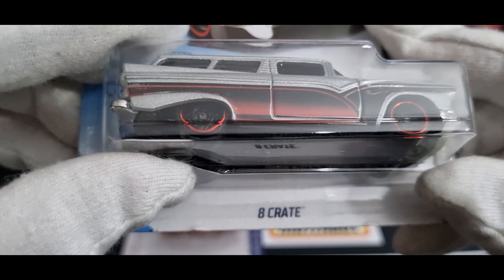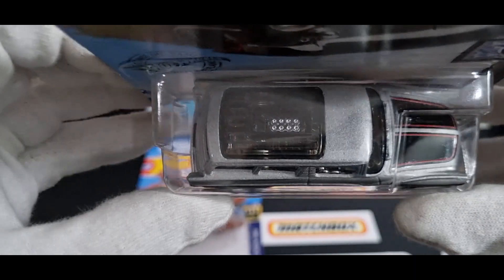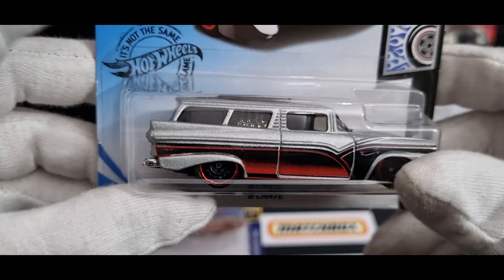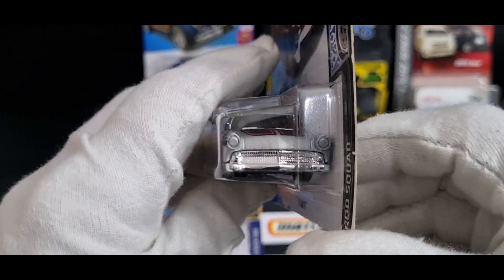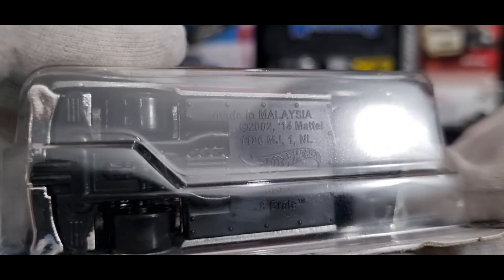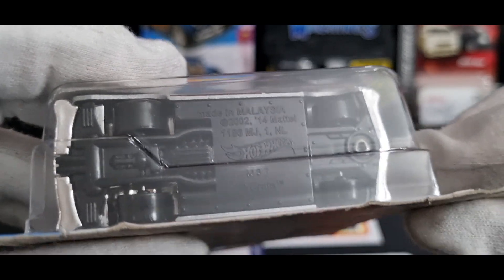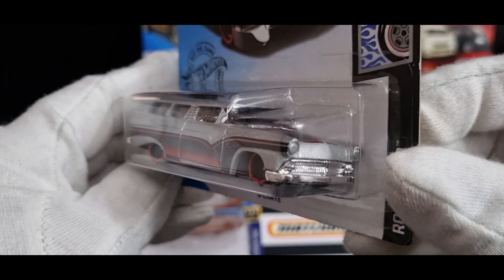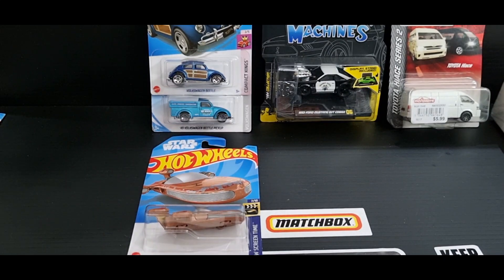Finally from Kmart I got this — is it 8 Crate? I think I called it B Crate in the previous video, but it's 8 Crate. I liked it because it's got the exposed engine in the storage area of the station wagon. No details on the back, a little bit of chrome on the front grille. It's a 2002 copyright, retooled in 2014, made in Malaysia. This will be going to someone in the future. So that was my Kmart haul.